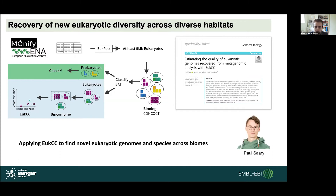Paul is also a PhD student and has been working on applying a new tool to evaluate the quality of eukaryotic genomes. In our field, a lot of biases exist toward bacteria — most tools and methods are only appropriate for bacteria and to some extent archaea, but little has been done for eukaryotes. Paul has developed a tool that uses a set of marker genes to evaluate the level of completeness and contamination of eukaryotic genomes. This tool, called EukCC, has now been published and is publicly available. Paul is now further refining it and applying it to find novel eukaryotic genomes and species across multiple biomes.